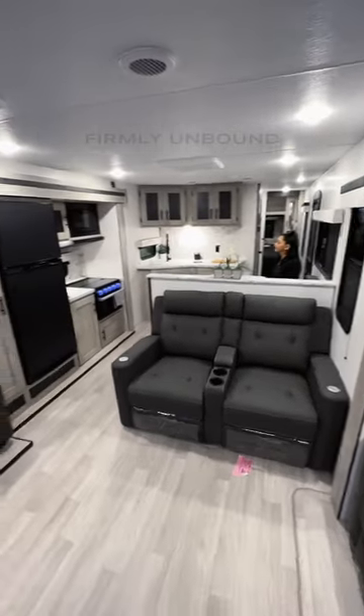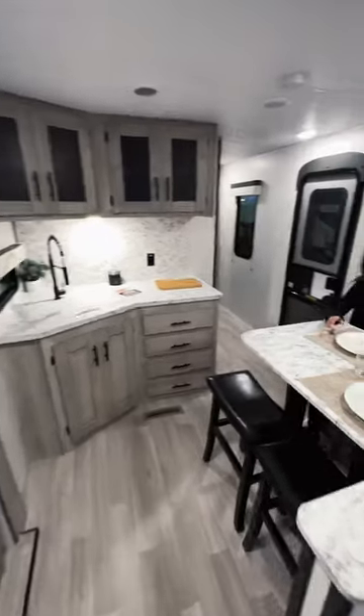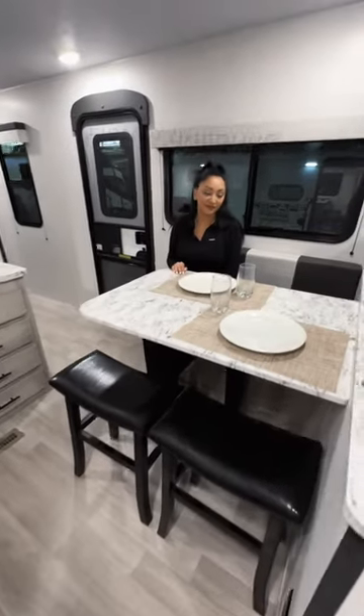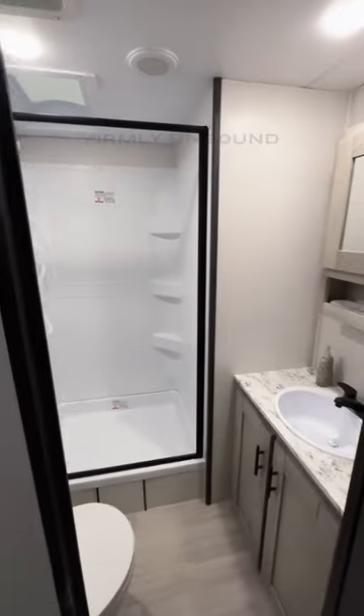There are recliners, a pantry next to your refrigerator, and all of your kitchen through here. There's a nice dining table with bar stools and a bench on the other side. As you go back to the bathroom, you have a door and the shower height is at least 6'6", with a skylight in there.